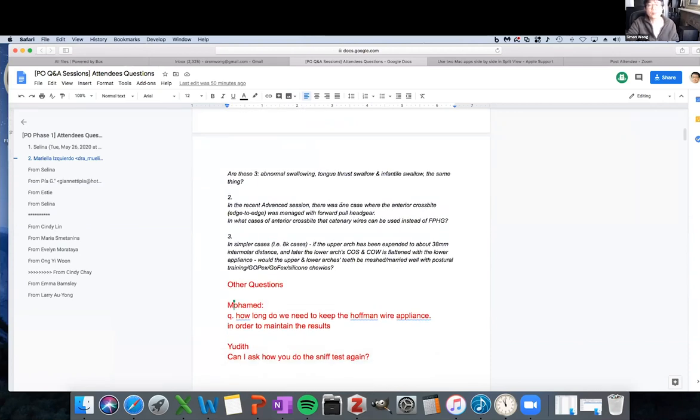In the recent advanced session, there was a case where anterior crossbite edge-to-edge was managed with forward head pull. In what cases of anterior crossbite can a forward pull be used? I make that decision based on whether it's a skeletal Class III or a skeletal Class I with a dental Class III. Forward head pull is great for a skeletal problem. Pushing the teeth is really good for a dental problem. So understanding a skeletal problem versus a dental problem — when you create a mild change in the skeletal relationship, you get a mild change in the skeletal relationship.